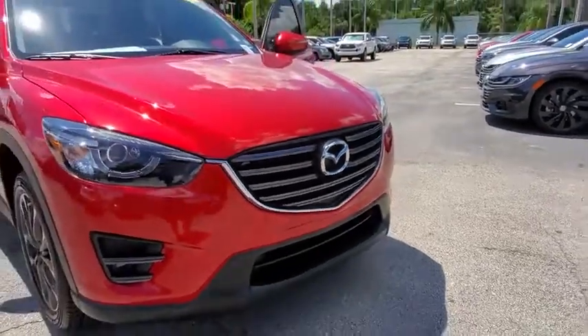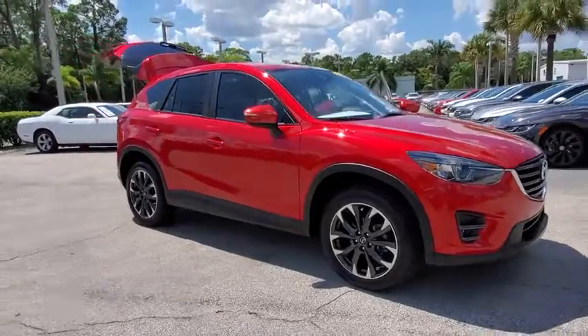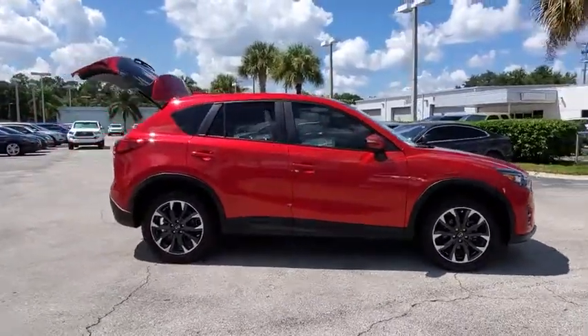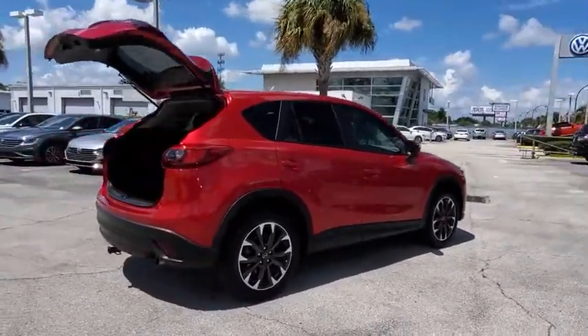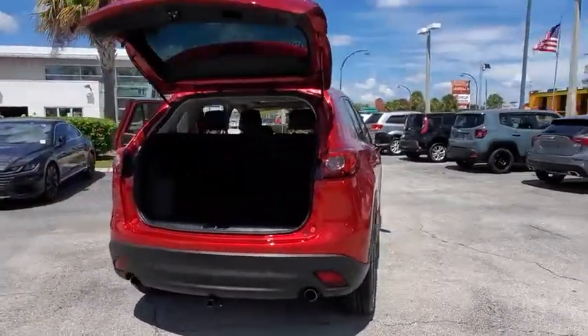Stop by and take a look at the 2016 Mazda CX-5. With its fuel-efficient engine, engaging driving experience, and daring styling, the Mazda CX-5 is a good pick for those seeking a sporty, yet thrifty, crossover SUV. This vehicle has less than 45,000 miles.